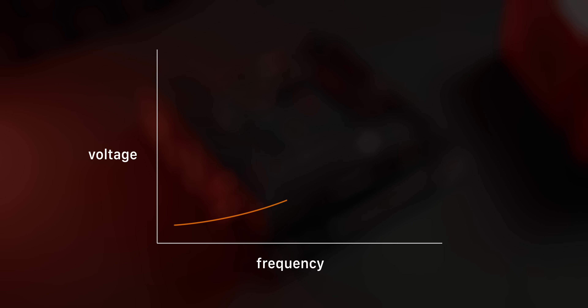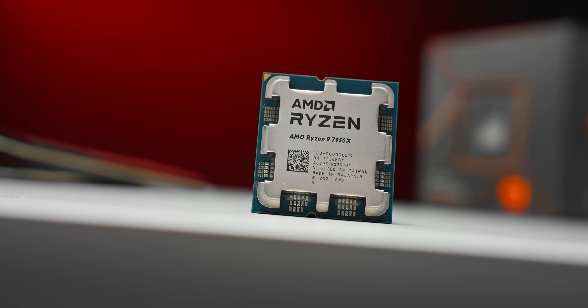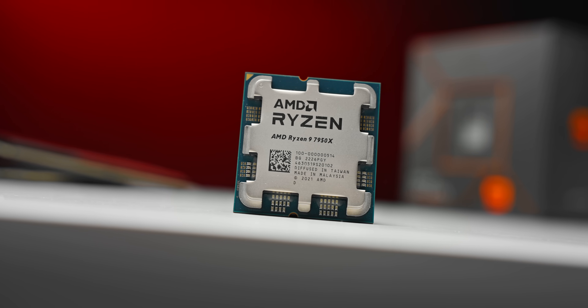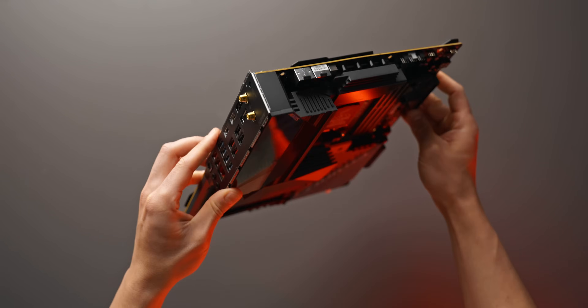Essentially what we're doing is taking the voltage and frequency curve of the CPU and adjusting it so the processor uses lower voltage at a given frequency. So whereas before it might have used 1.25 volts for 5.1 gigahertz, now we're telling it to use 1.15 volts for the same frequency. It's a simplified example, but that's basically what we're doing. This is the most effective and simplest way to undervolt a Ryzen 7000 series CPU.